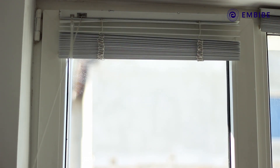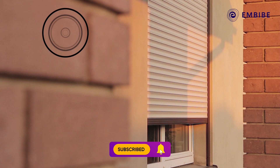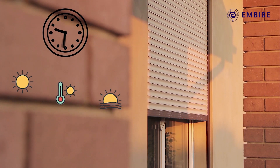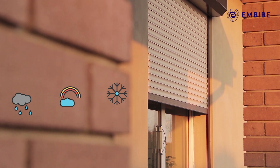Have you heard of smart blinds? These are pre-programmed devices that know when to close during the hottest hours of the day. During winters, they open when the sun is bright, allowing enough heat to enter the room.